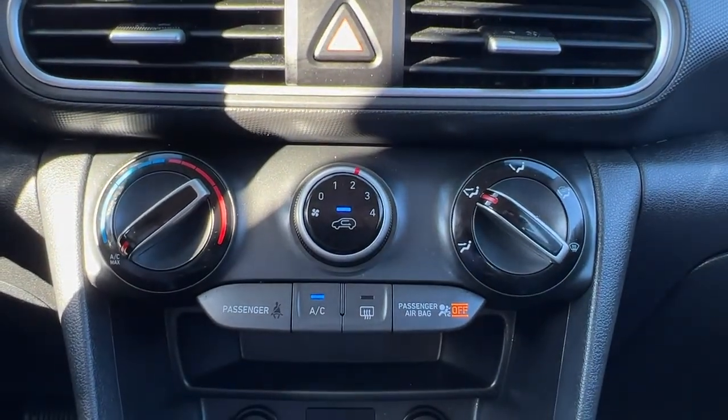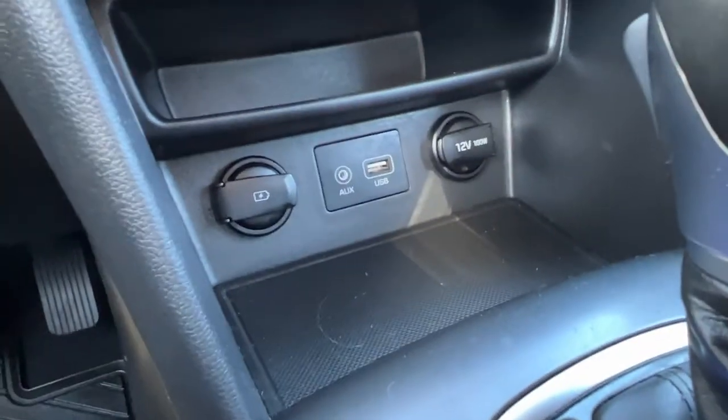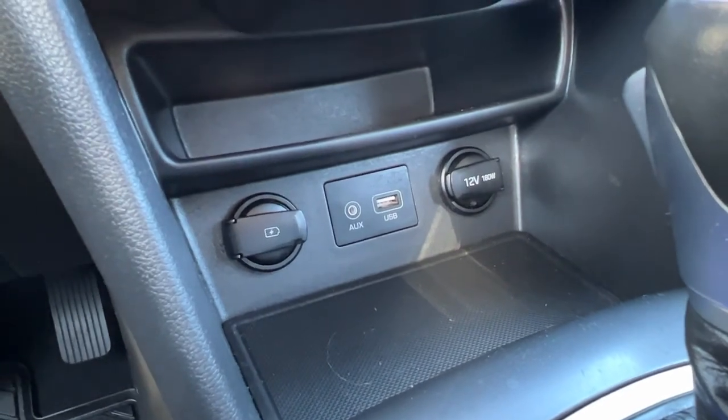Moving down is our climate control with air conditioning and our rear window defrost, and right down here is where you'll find your auxiliary power inputs and USB.